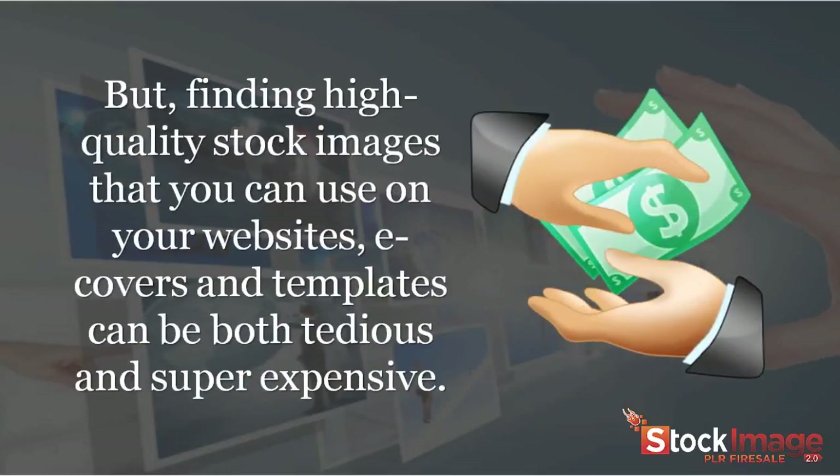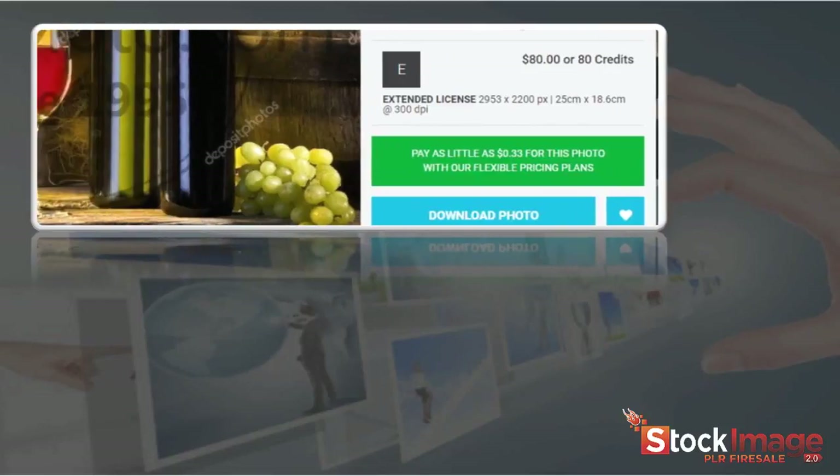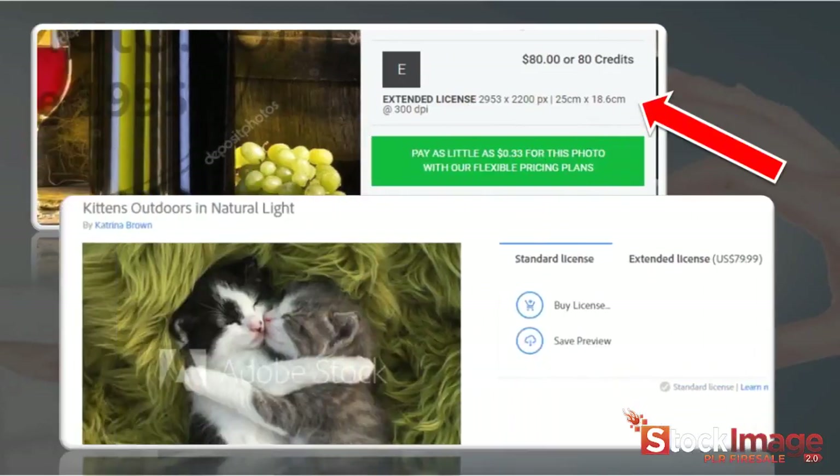But finding high-quality stock images that you can use on your websites, e-covers, and templates can be both tedious and super expensive. Purchasing a single image from any stock image site will cost you an arm and a leg, and that too with restrictive usage rights.